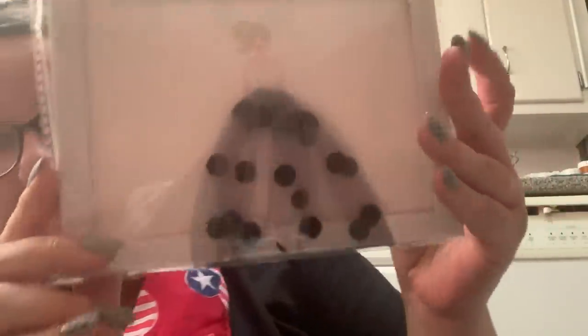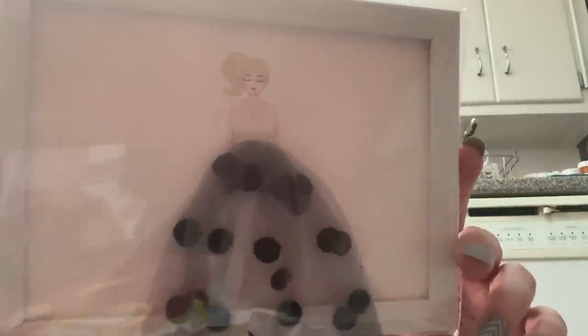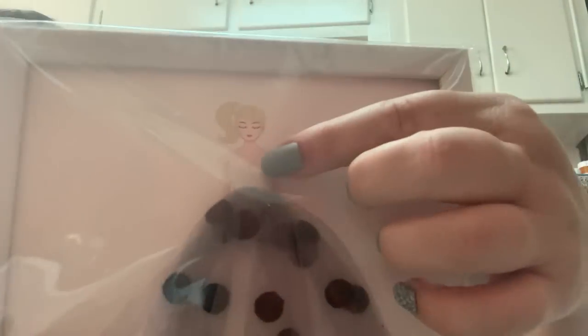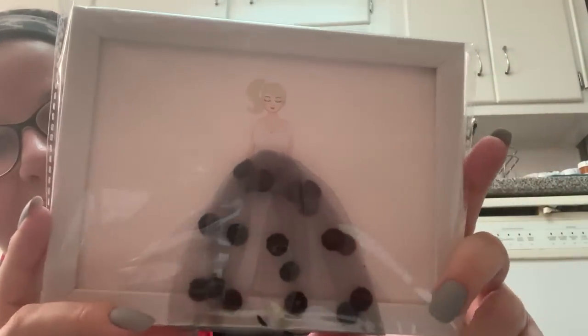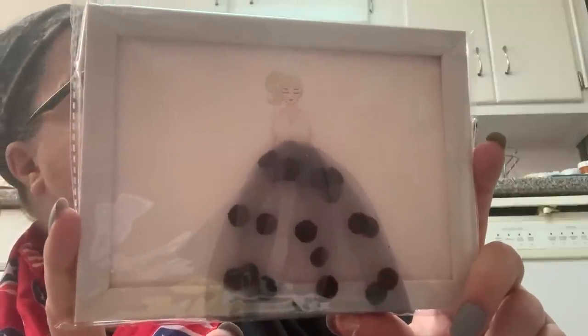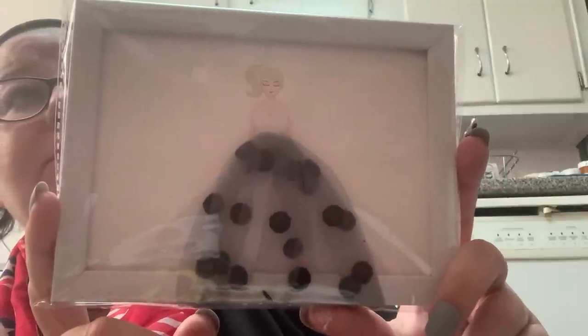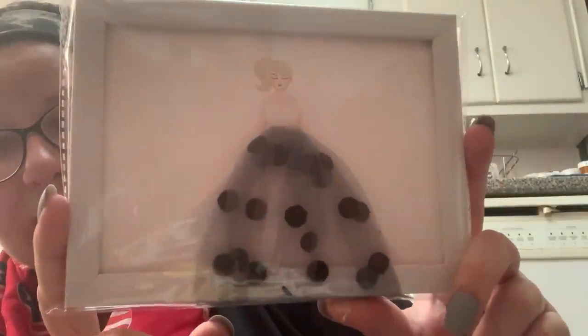I got some artwork — I did see one person haul this, I believe it was Bargain Bethany. I thought it was so pretty. It's a 3D sort of image — the woman is flat but the dress is puffy, so it's like a 3D ballerina figure. This will go perfect in my bedroom because I have a mixture of goth, 1950s, and pin-up kind of stuff in my house — it's a mixture of different things, and I think this fits perfectly with my decor.